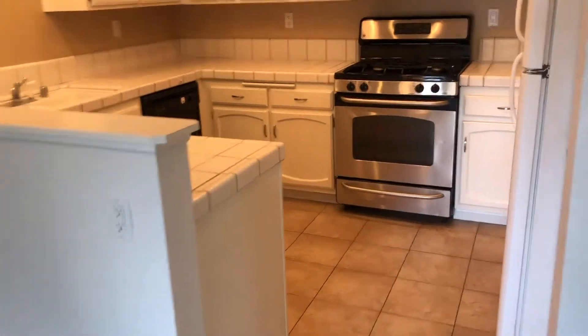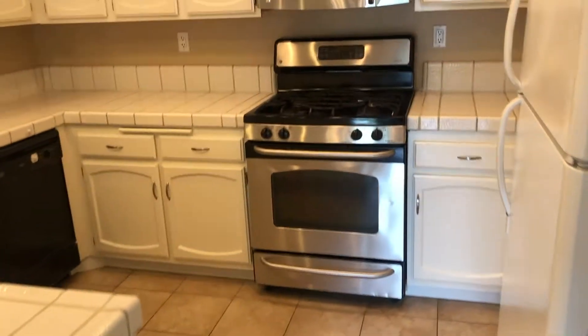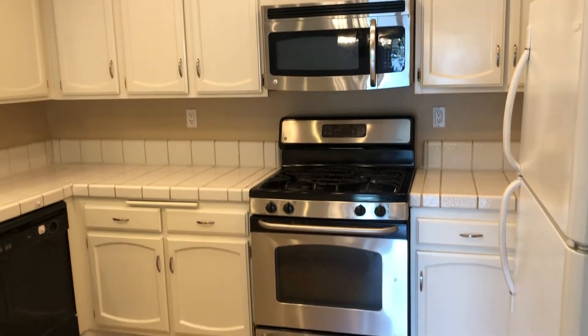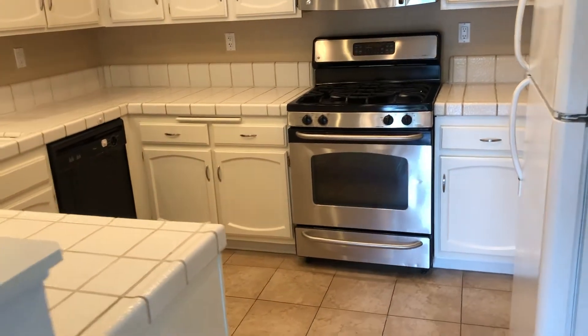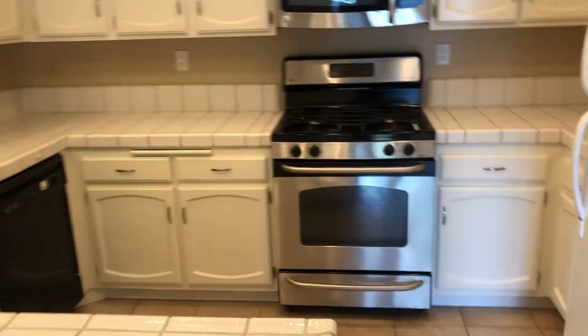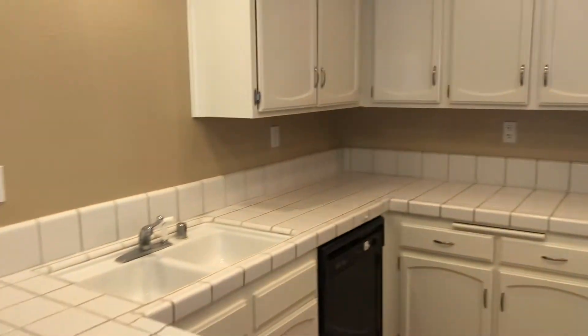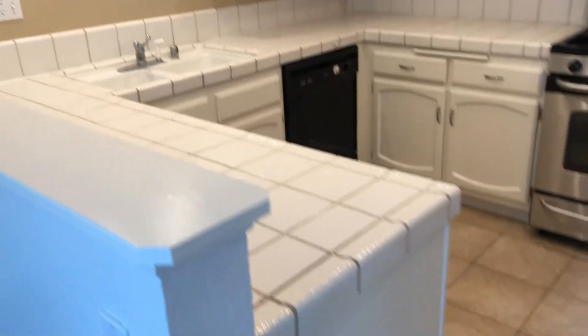The kitchen opens to the dining area and offers stainless steel appliances, including gas range, oven, and microwave. The refrigerator is also included, along with ample cabinet space, plus tile countertop and tile flooring.